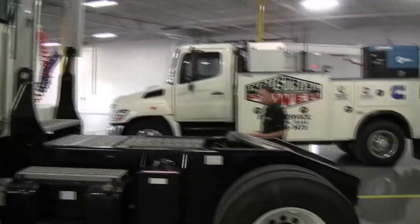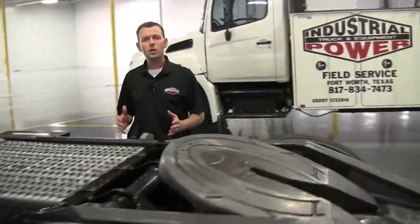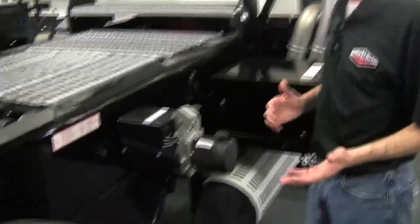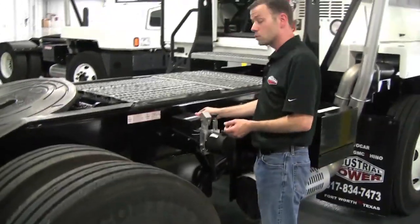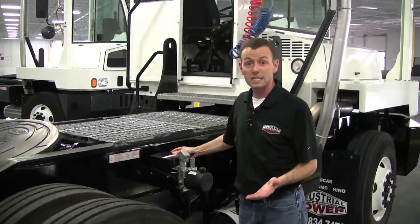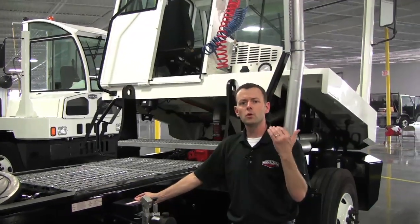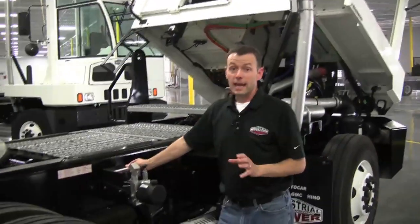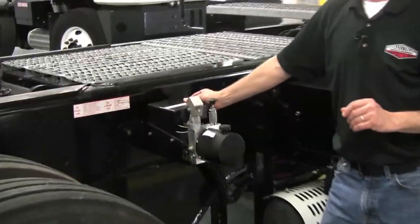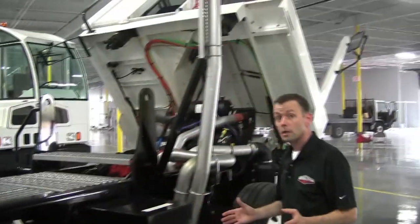To tilt the cab forward, we've got two methods. We've got an electrically-powered hydraulic pump to tilt the cab forward, or we've got a mechanical backup, and this saves a lot of time. For any of you who have manually pumped one of these, you can definitely see the time savings. In addition, this cab tilts a full 70 degrees forward, which gives outstanding access to the engine and the service points. Just that easy.